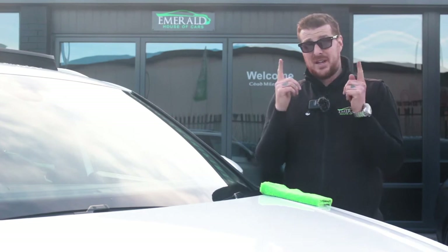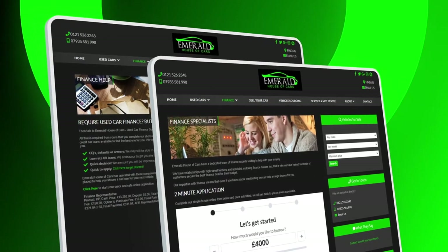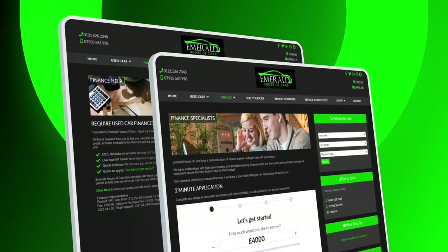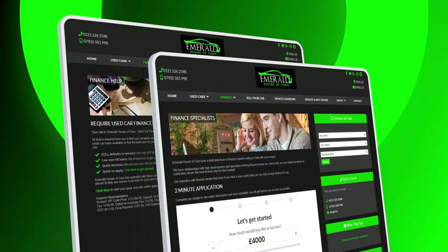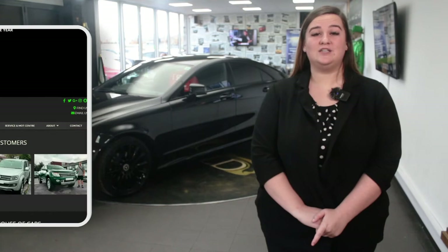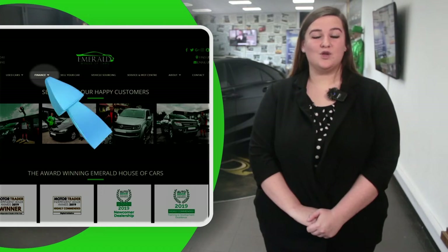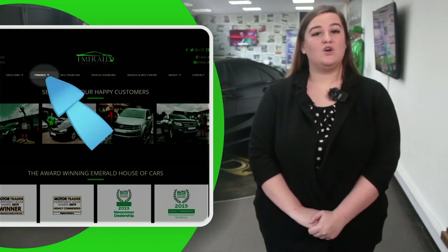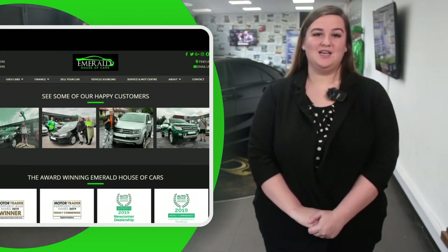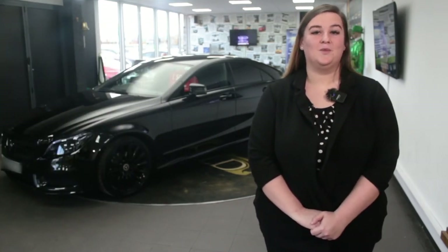All our cars come with GARDEX paint and fabric protection to ensure the aesthetic appearance remains unaltered and improved to an almost better-than-new finish. If you need to take out finance, we have a panel of over 35 lenders, including Santander, with rates as low as 7.9% APR, always guaranteeing the lowest possible interest rate. For a free finance check that won't affect your credit rating, click the Finance tab on our website to fill out a two-minute application. We've got loads of PCP, HP and lease options available depending on your preference and budget.